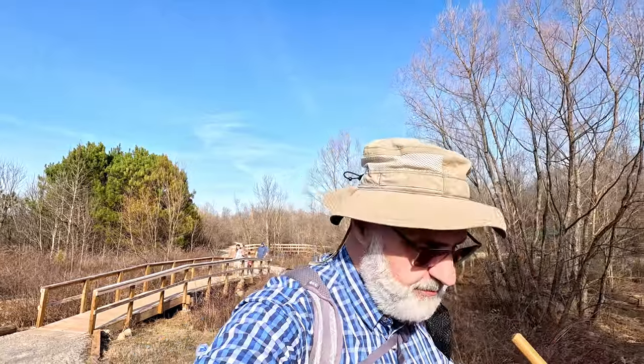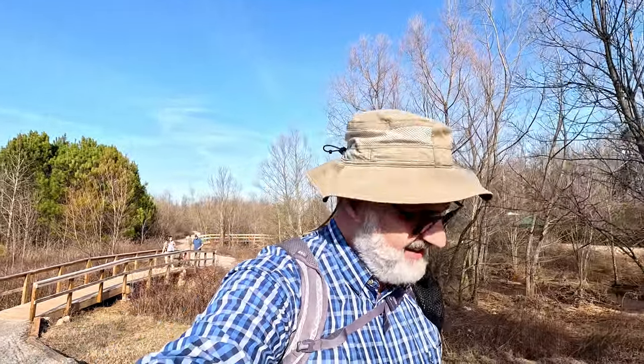That was a nice little walk in the Harvest Square Nature Preserve. Thanks for coming along with us today. We'll catch you next time.